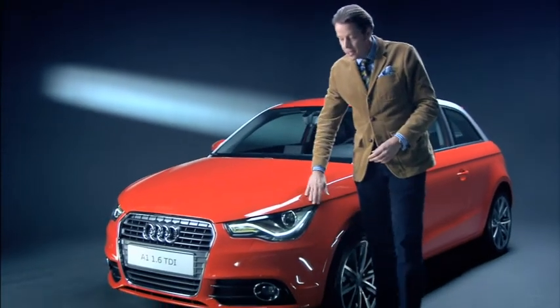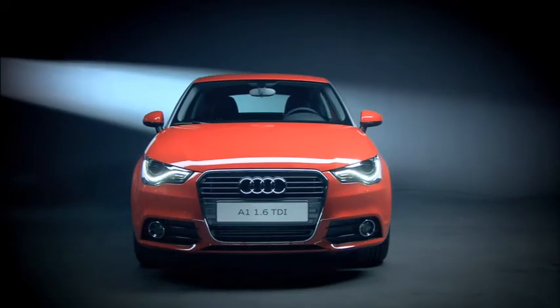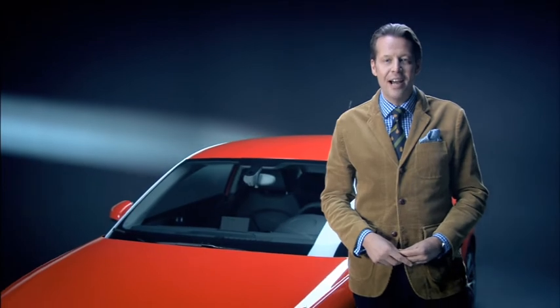And of course it is evident again in the highly distinctive front headlight unit. The team has once again succeeded in moulding all of these details into a typical Audi — the new Audi A1.